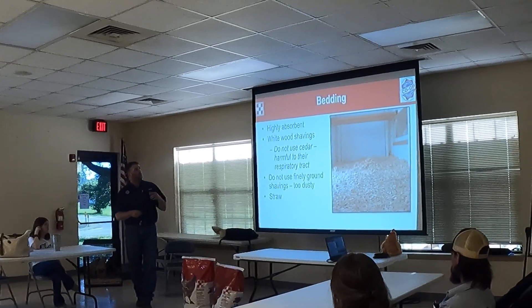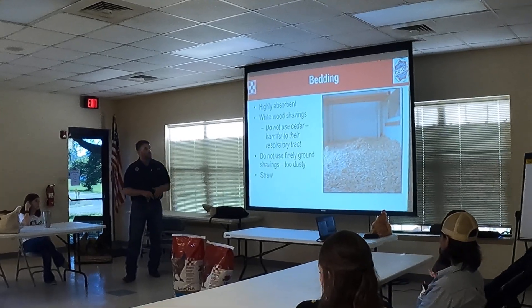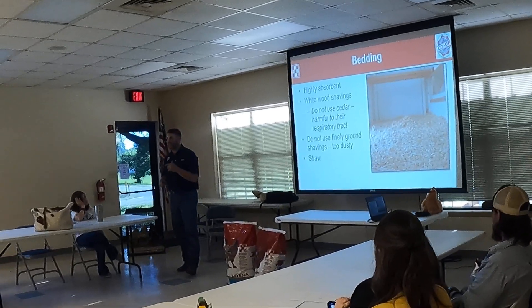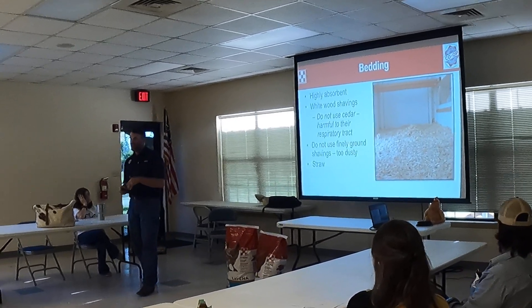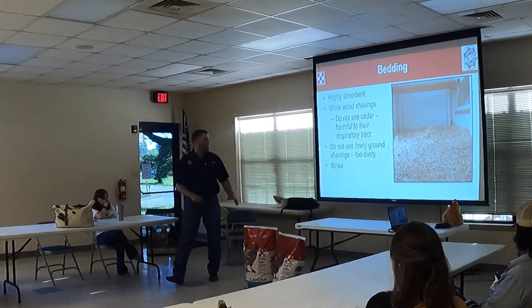With my bedding, you want it to be highly absorbent. White wood shavings are best. Do not use cedar — I messed that one up when I was a kid — because it affects the respiratory tract and it'll kill them. It'll make them really sick. Cedar's good for a lot of other things, not bedding for chickens.